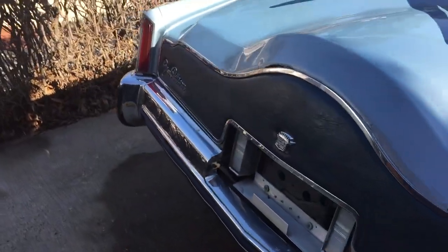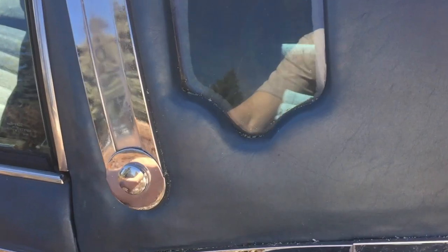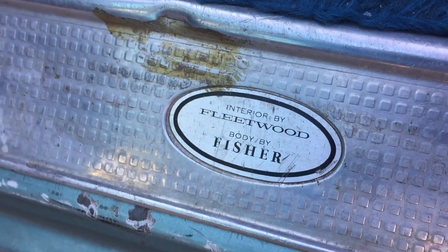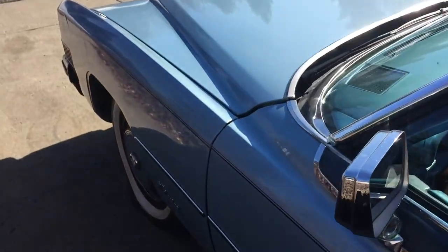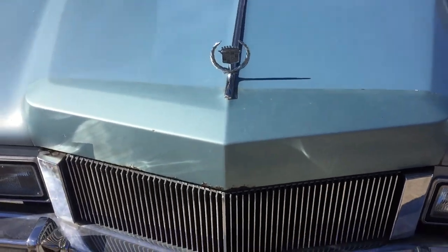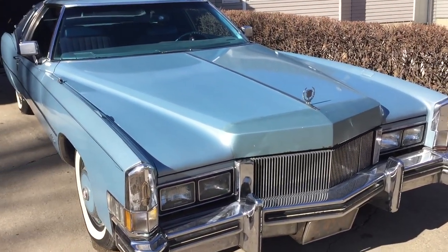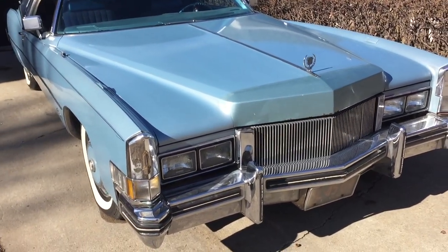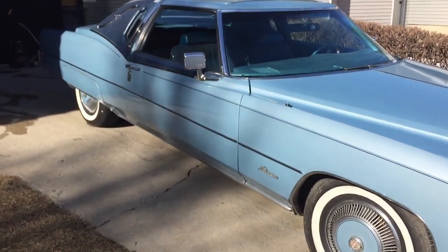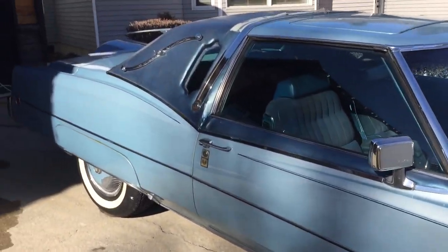It is a Cadillac Eldorado, same platform and all that. It's got the same thing as all the other Eldorados: Interior by Fleetwood, Body by Fisher. That was actually the case with a lot of Cadillacs from not only this era, but even the eighties — a lot of GMs in general, even Oldsmobile. That's just kind of a staple. Everybody knows about the Body by Fisher, and Fisher sure did a great job designing this thing.